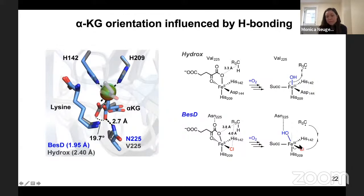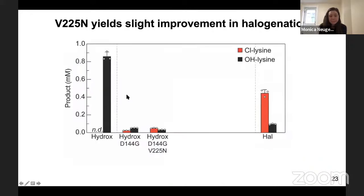We wondered if we could introduce asparagine-225 into the hydroxylase to engineer a halogenase. When we did this, we saw a slight improvement in halogenation activity — halogenation is now the dominant outcome. However, the overall activity is still quite low and the selectivity is poor, so we wanted an unbiased approach to identify other key components.